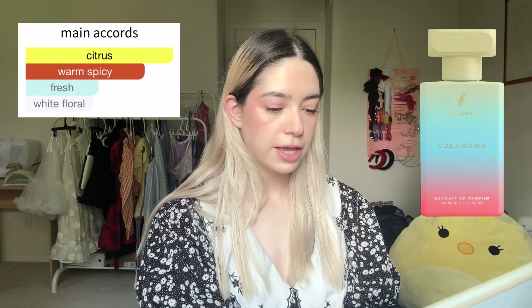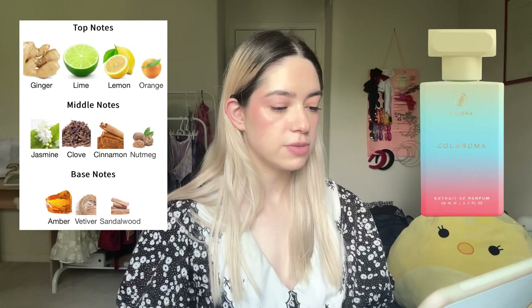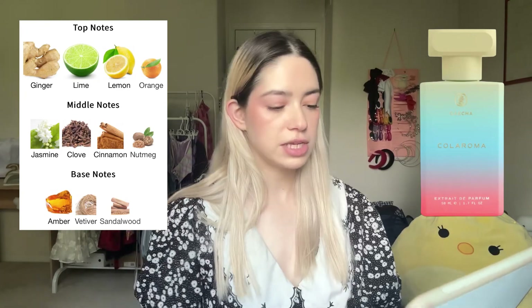Next is Colaroma, which obviously is supposed to smell like cola. The main accords are citrus, warm spicy, white floral, amber, and cinnamon. Top notes are lime, ginger, lemon, orange; middle notes jasmine, cinnamon, clove, nutmeg; base notes amber, sandalwood, and vetiver. I had a feeling I wasn't gonna like this one — and I hate it. The ginger is so strong, all I can smell is ginger.